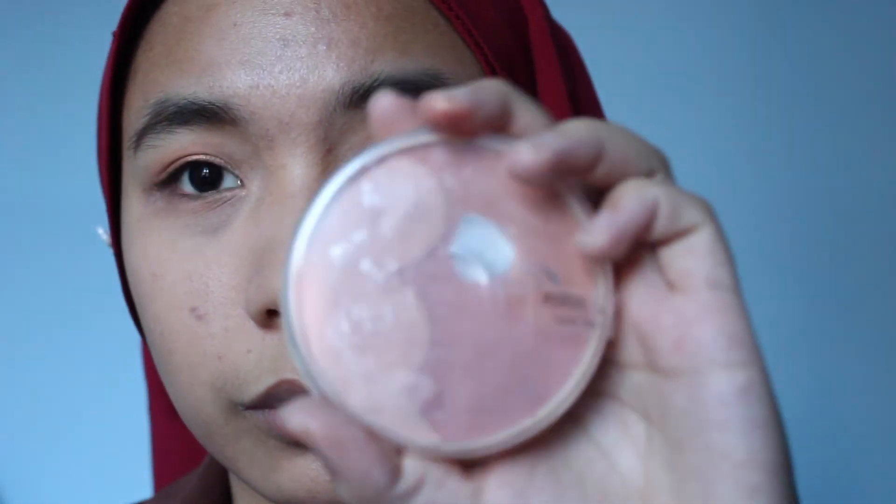The blush I'm using is from Rimmel — it's the Match Perfection. It has like three colors but it's almost gone. I love this one. Once again, I don't have a brush so I use a cotton pad. You just swirl it and then apply it on both sides. And then some on your nose — I like to do it on my nose, I don't know why.